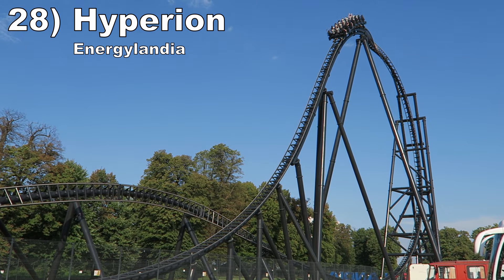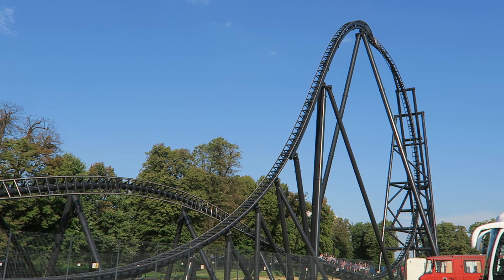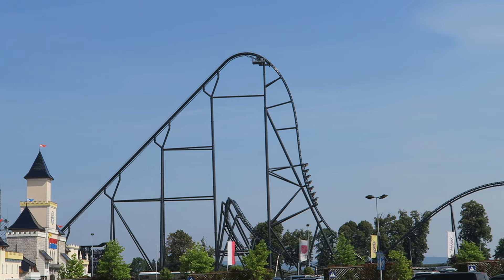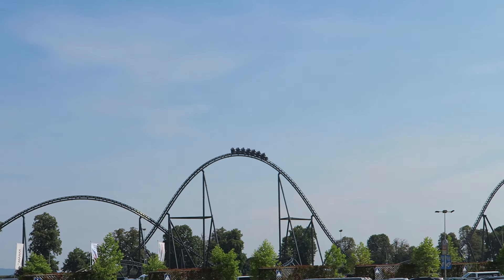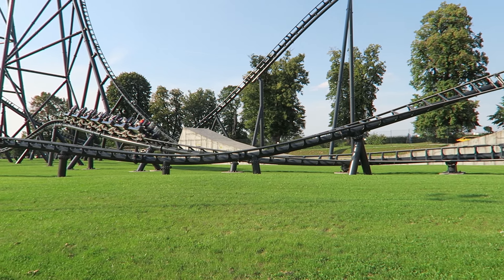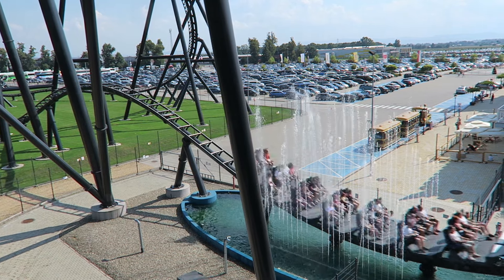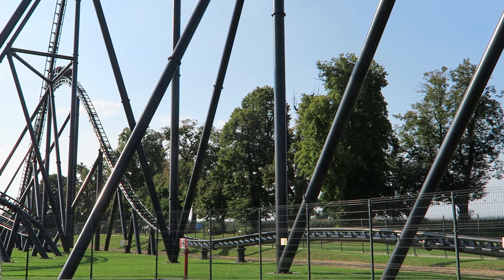Number 28: Hyperion at Energylandia. This large Intamin hyper starts as an out-and-back coaster, but the second half features elements of a twister — there is so much variety. The first half has some powerful and sustained airtime, particularly in the first drop and the subsequent camelback. The directional changes offer nice laterals and good positive Gs. The small hills towards the end offer brief but punchy airtime pops. There is a bit of a lull in the middle of the layout, but the ride starts and ends very strong.